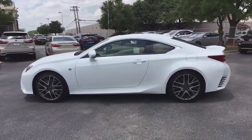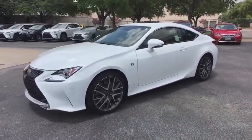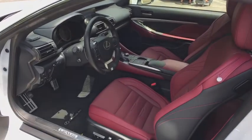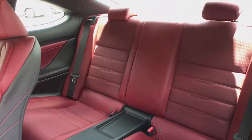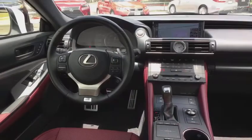Power passenger seat, traction control, keyless entry, leather wrapped steering wheel, dual airbags, power steering, alloy wheels, cruise control, four-wheel disc brakes, anti-theft security system, premium sound, climate control, center armrest, power windows, security system, clock, CD player, compass, side airbag.